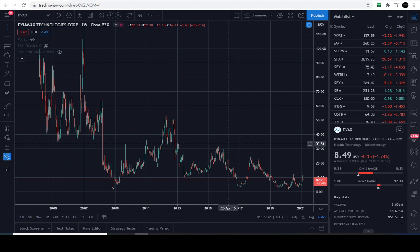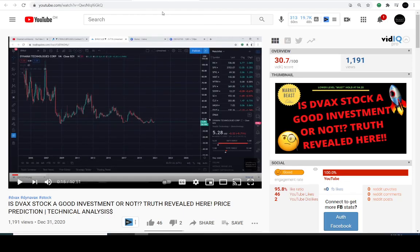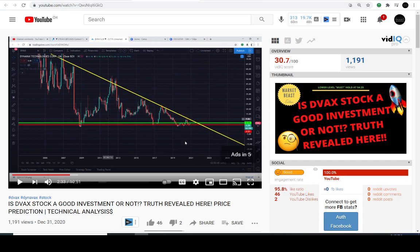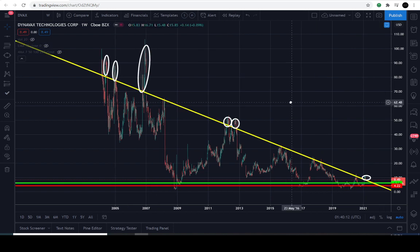It closed down approximately 1.4% for the day. We actually posted a video on this stock — it was posted on December the 31st, 2020, when the price was like $5.28. I just want to show you that the current lines we're going to show you on the chart are the same lines. These are the weekly candles.